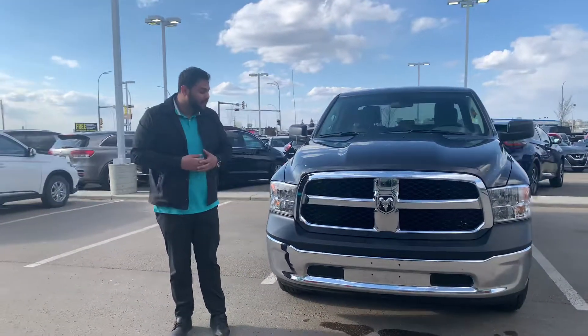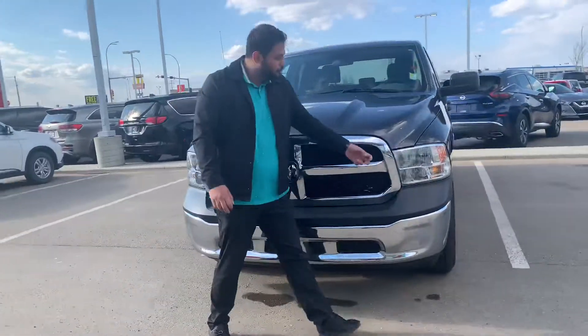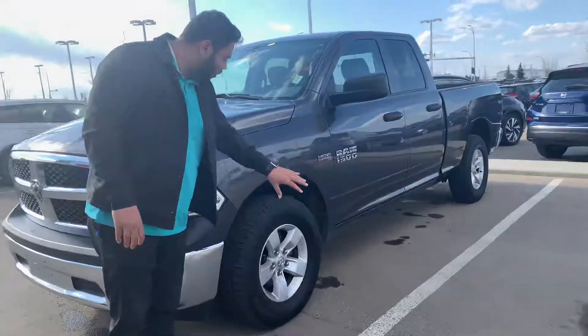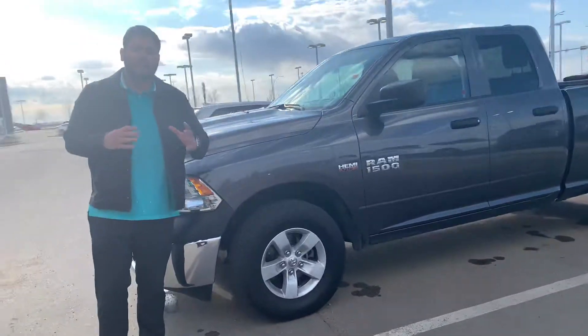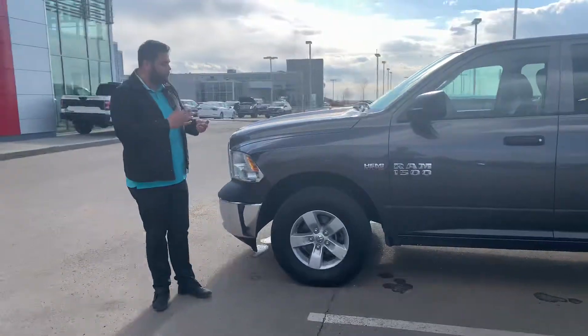On the front here you do get those shatterproof headlights, so if anything like rocks hit it you are good. On the side, all-season tires are already there for you. Now this truck did go through our AMVIC inspection.